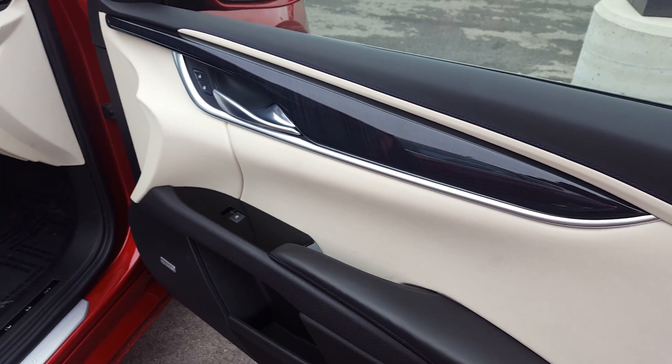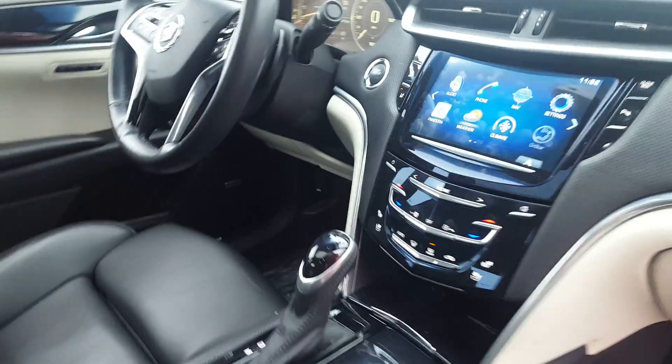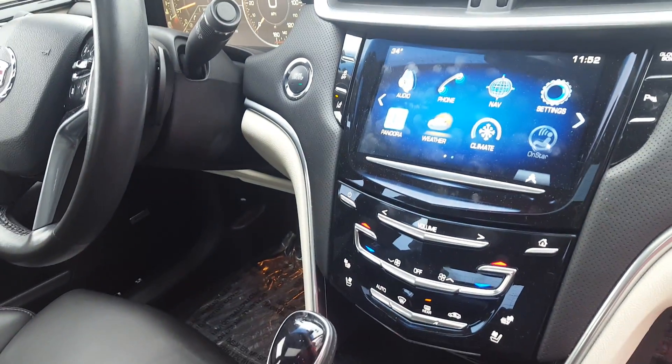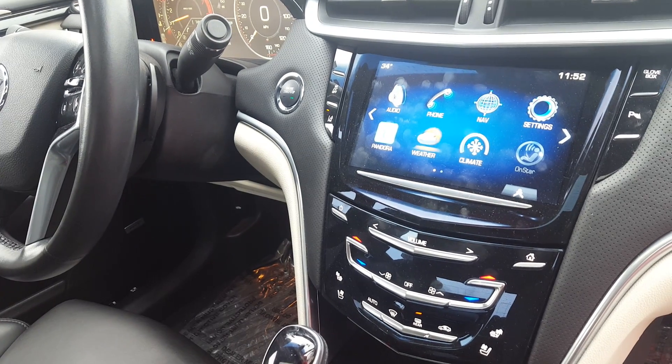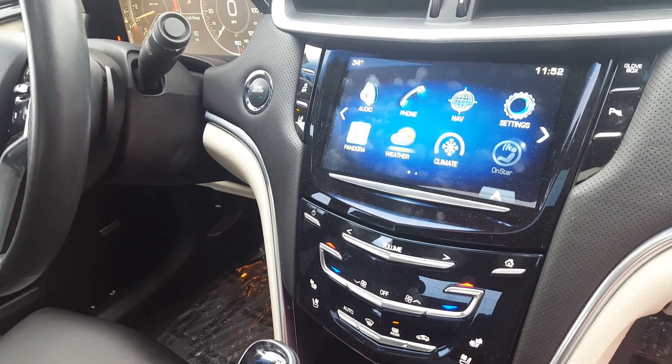Light accents with dark accents, nice upgraded wood grain on the interior. This is what they call the Cadillac CUE system — Cadillac User Experience — it's built to mimic smartphone technology or iPads.